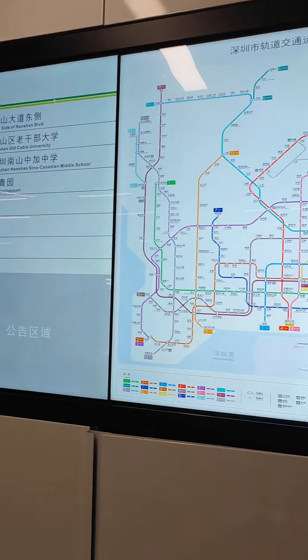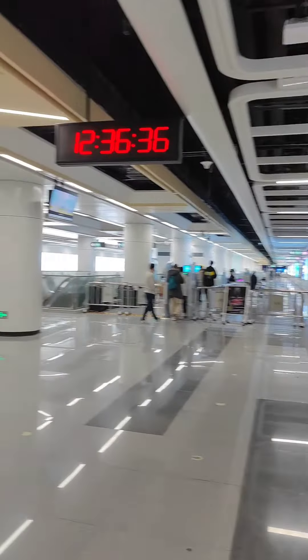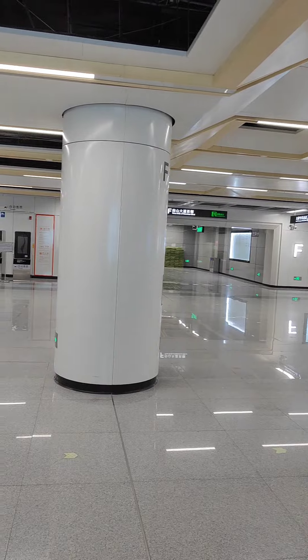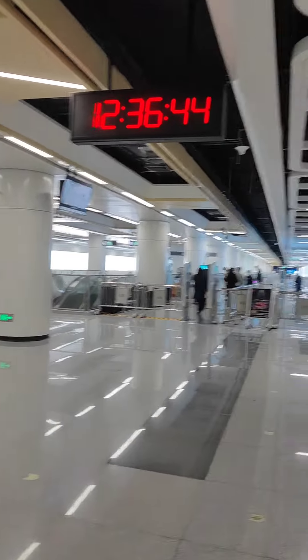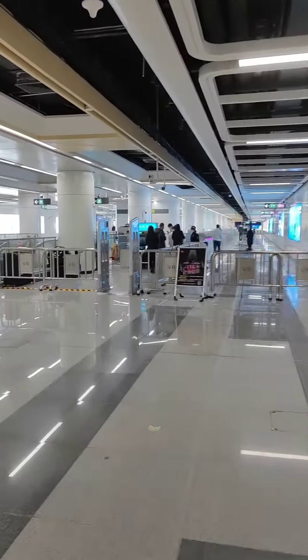This is inside Exit E of the new Taiyan station. Nice and gleaming, open for about a week. It's actually really nice.